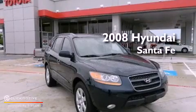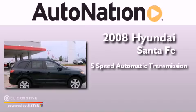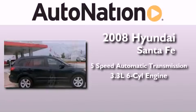This is a 2008 Hyundai Santa Fe. This vehicle has seating for five adults and a 3.3-liter V6.